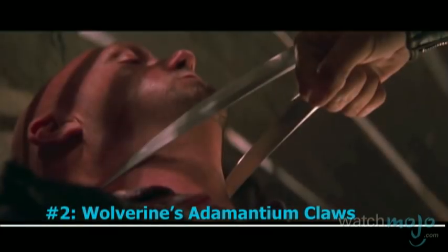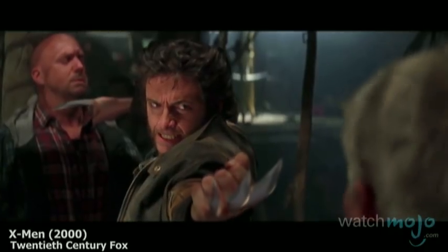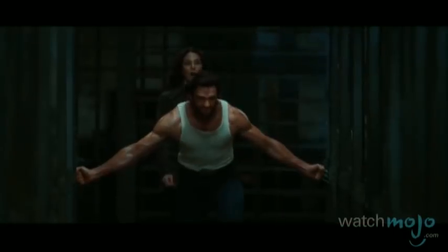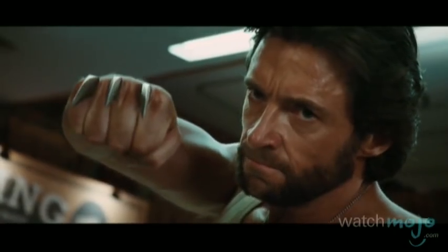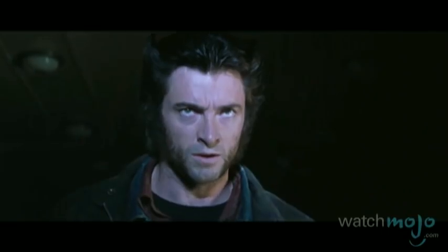Number 2: Wolverine's Adamantium Claws. Next up are the indestructible man-made metal blades that were bonded to Wolverine's skeleton and existing bone claws. This means that he cannot take these weapons off or lend them to a buddy. Razor sharp and summoned at will, they can cut through pretty much anything. The only weakness these bad boys have is the fact that they hurt every time he summons them, and it makes him defenseless against Magneto.